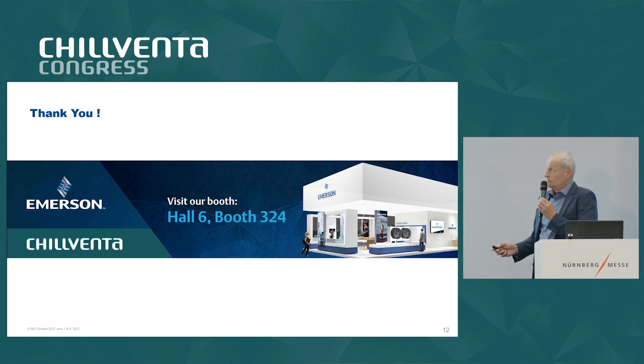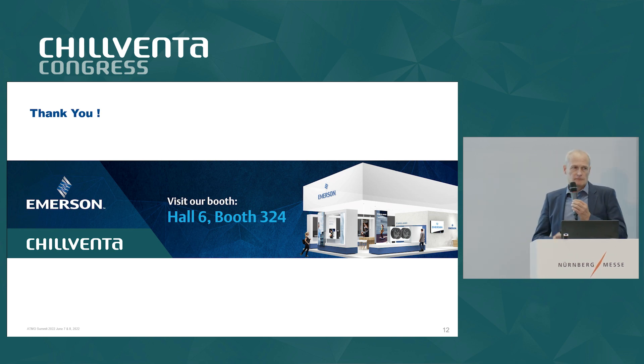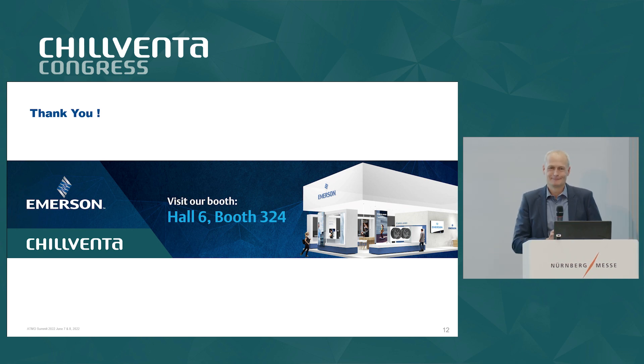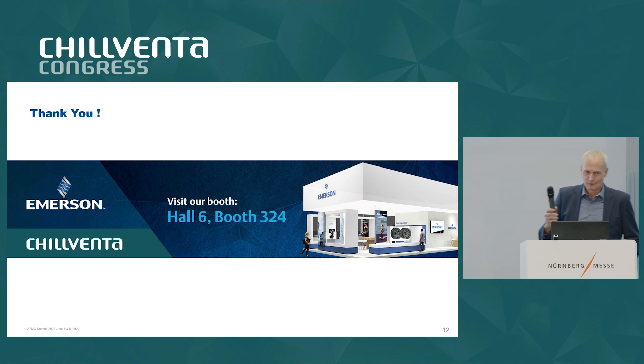That's it from my side. If there are any questions we still have some minutes, otherwise I invite you to visit our booth for more detailed discussions.